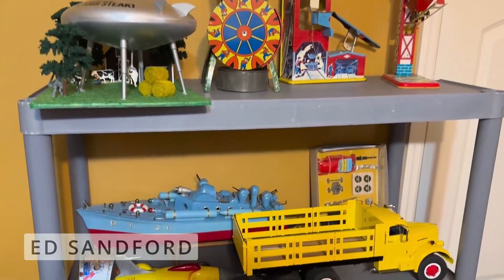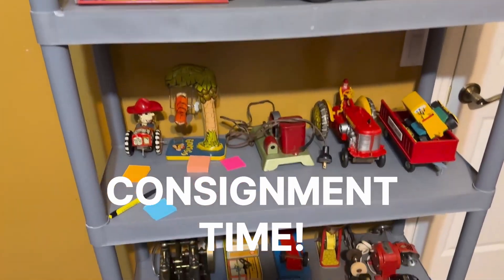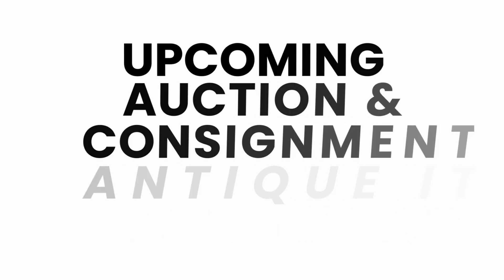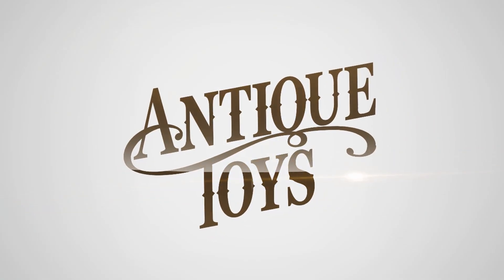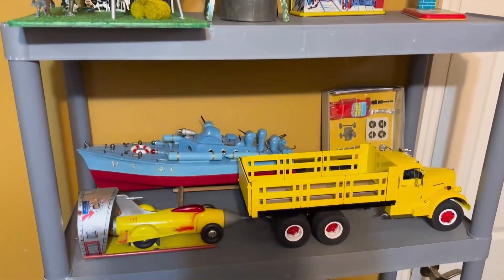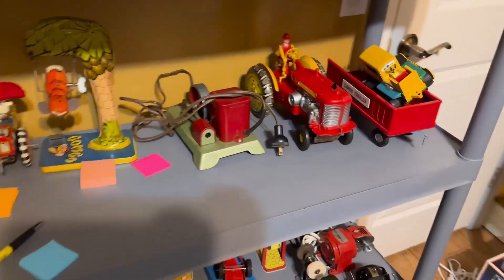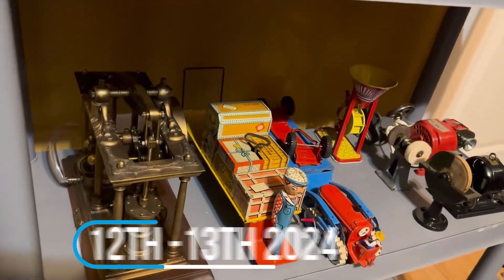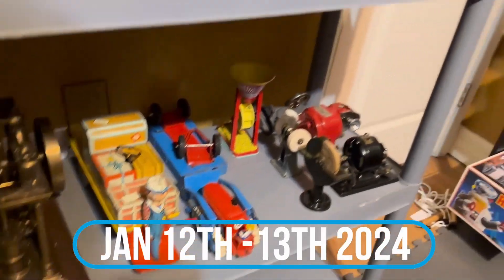Cheers for Matt over at Antique Toys. We have some wild consignments to review, things like electric motors for our upcoming auction. The auction is January 12th, January 13th, coming up this next year, 2024.